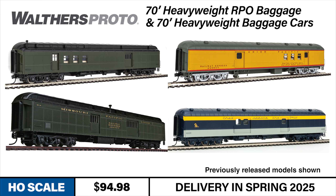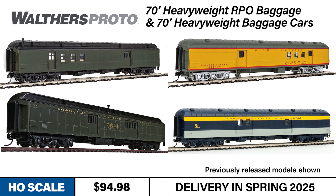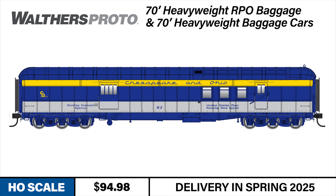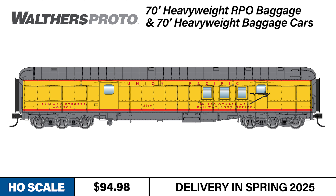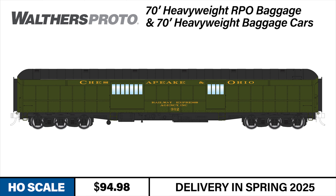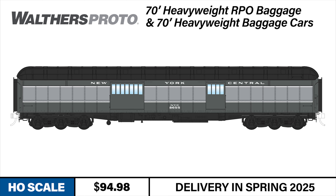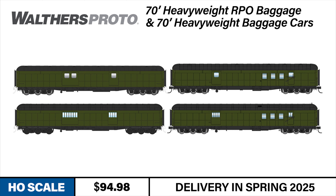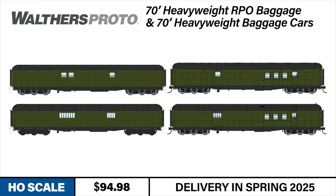We're really excited to bring these heavyweight cars back. The RPO baggage is available in two numbers each of the following schemes: Chesapeake and Ohio Green, Chesapeake and Ohio Tri-Color, New York Central, Illinois Central, and Union Pacific. The heavyweight baggage car is available in two numbers each for Chesapeake and Ohio Green, Chesapeake and Ohio Tri-Color, New York Central, Maintenance of Way, and Union Pacific. Painted and unlettered versions are also available with either arched or clerestory roofs for both the baggage RPOs and baggage cars.